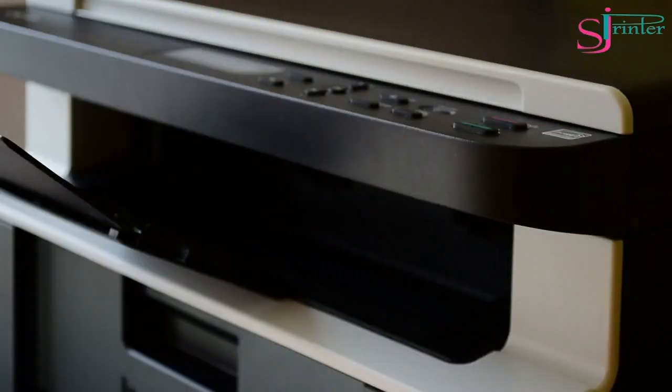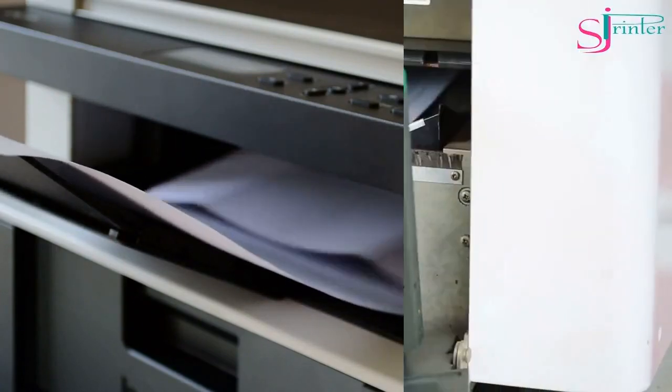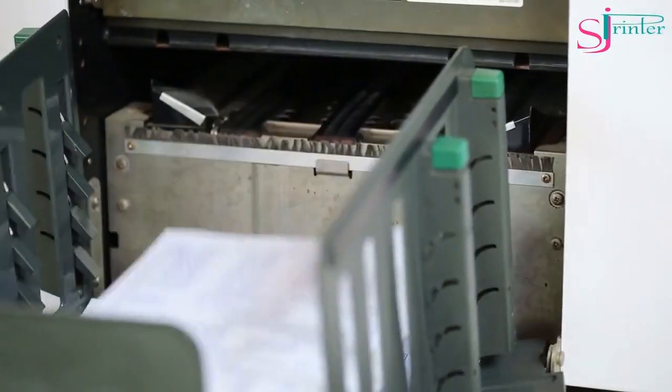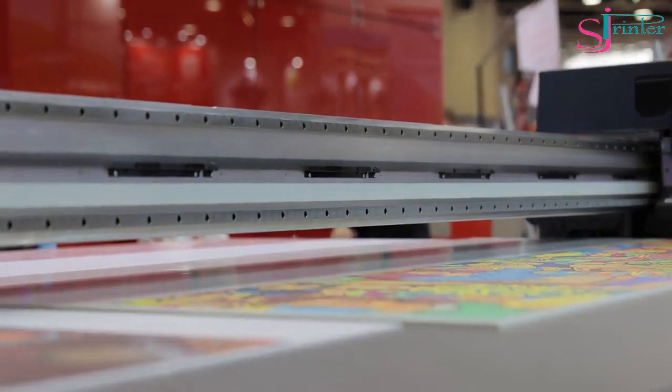Laser Paper. Laser paper is designed specifically for use with laser printers. It's available in different finishes, such as glossy, matte, and satin. It's ideal for printing high-quality text and images and produces sharp and crisp prints.